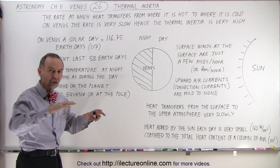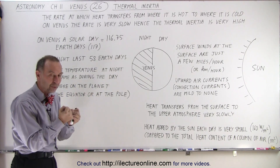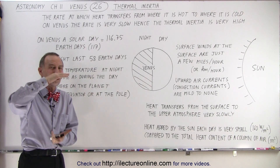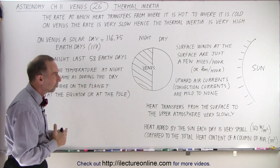When you go to the surface where the pressure is almost 100 times the pressure on Earth, the atmosphere is very thick and contains an enormous amount of heat because the temperatures are so high and the atmosphere is so dense.